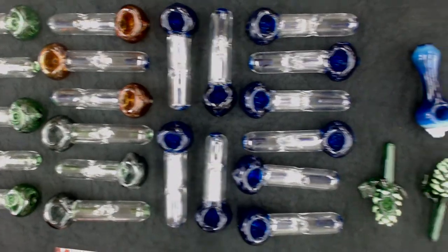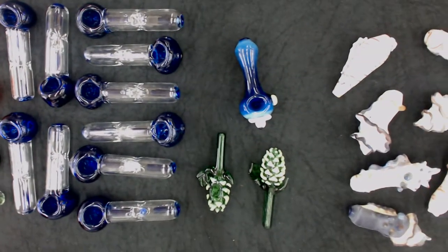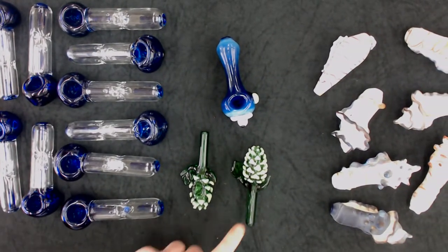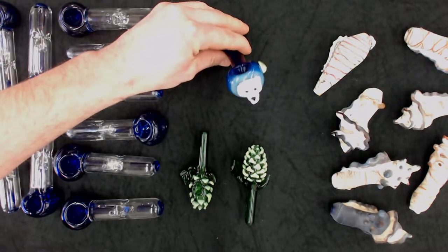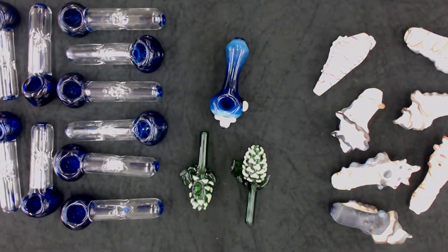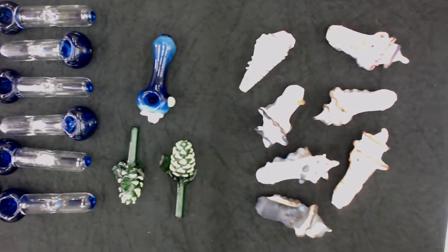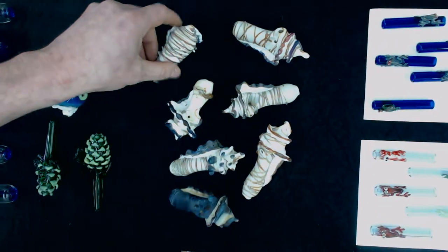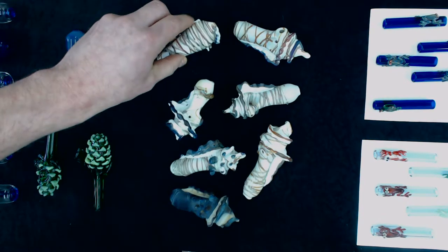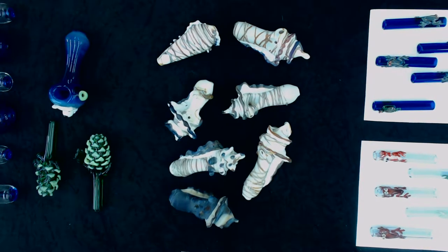I have two cute little spoons: a hop plant for the beer lovers out there, and a cute little teddy bear face spoon — both wholesaling for $20.00. One of my hottest sellers this month has been this little sea shell spoon. Each one is unique and looks like a sea shell. Wholesale price on these is $26.00.